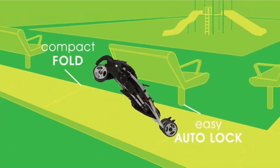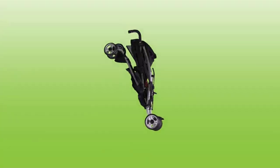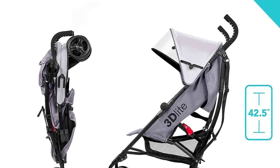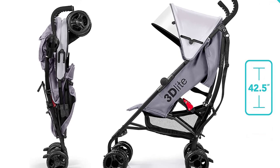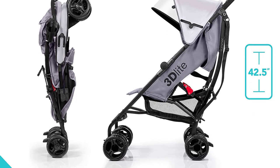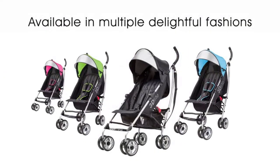Overall, the Summer 3 Delight Convenience Stroller is a stylish and durable option for parents on-the-go. Its lightweight and compact design makes it easy to use and perfect for traveling. With its numerous features and ample storage space, this stroller is sure to make any outing a little easier.